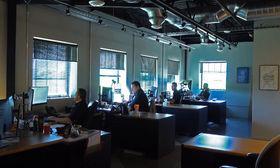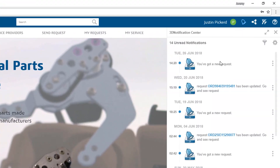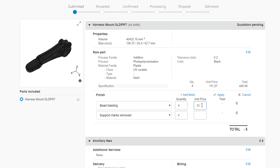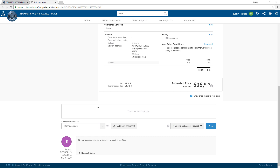The platform makes it easy to communicate back and forth with the supplier so they can define or modify costs specific to your parts and process, to ensure there are no lingering questions before you choose to have your parts made. This ensures everyone is on the same page throughout the entire process.